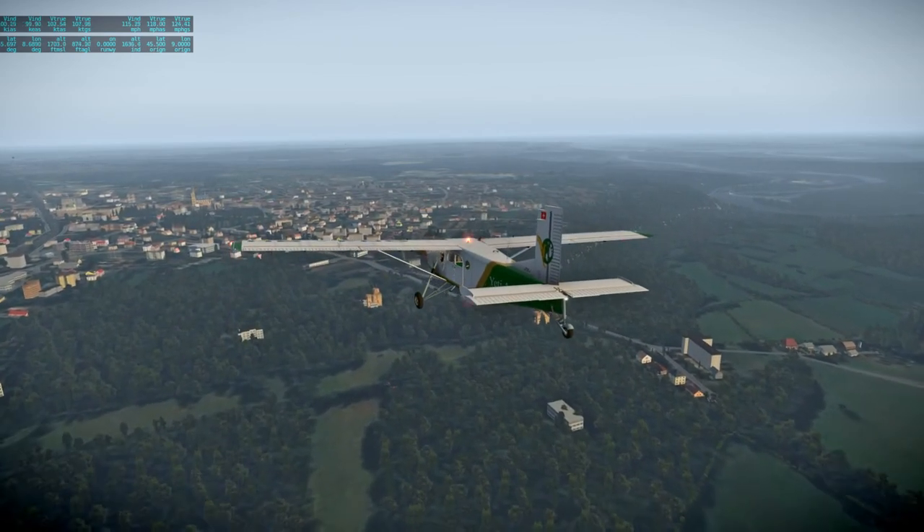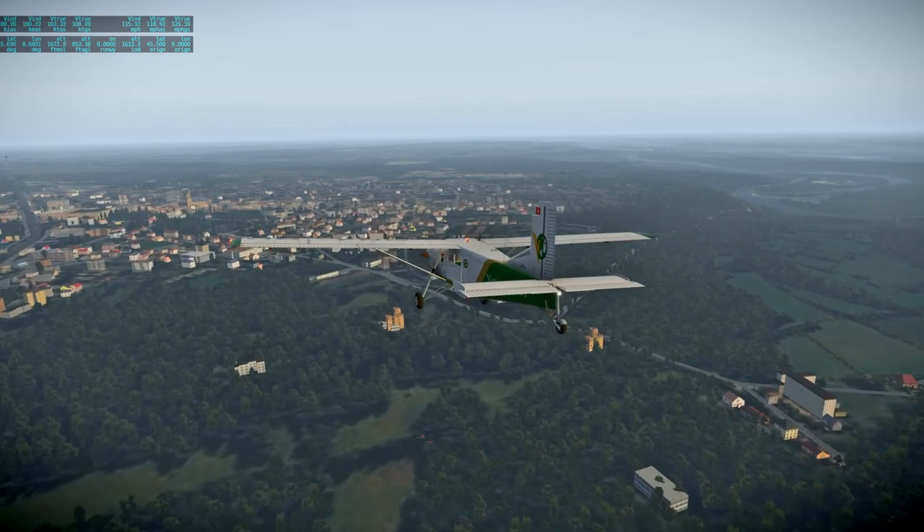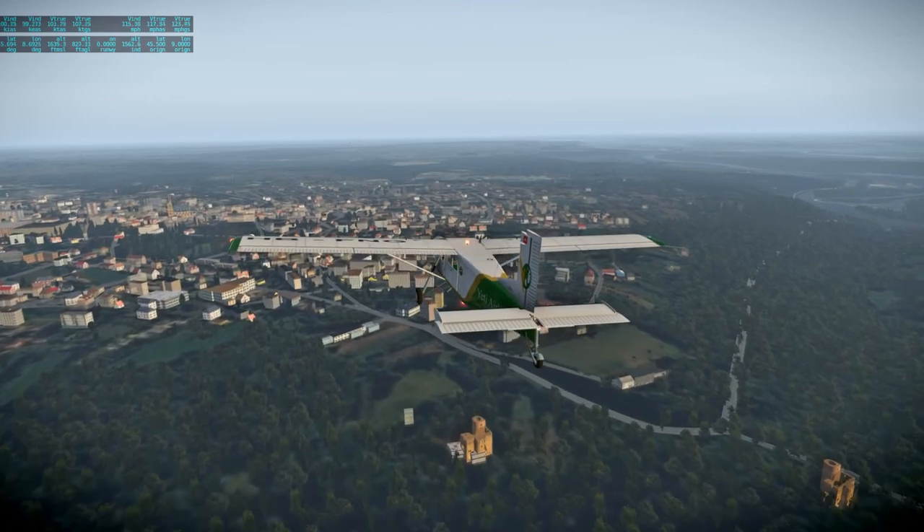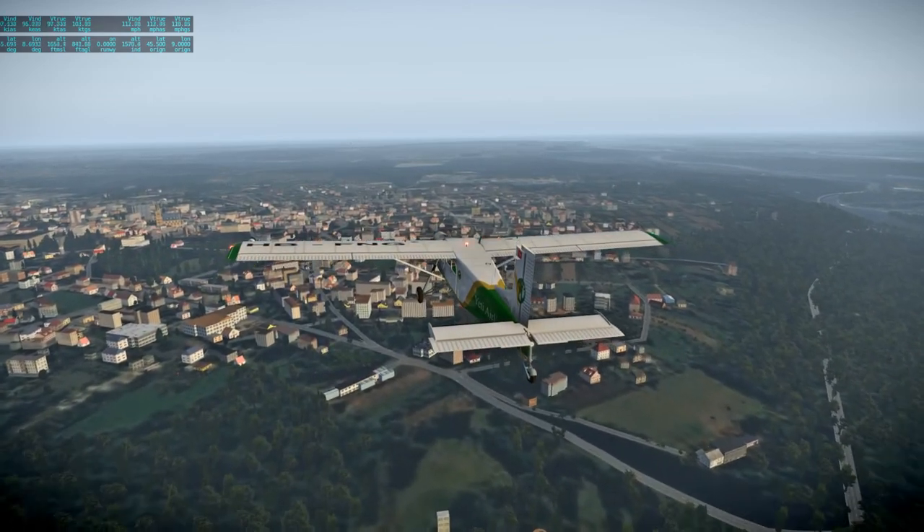They can carry up to 10 passengers. It's only 1.27 tons empty, 2.8 tons max takeoff weight.